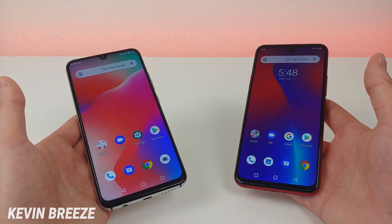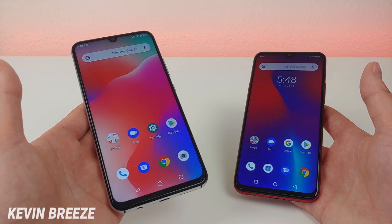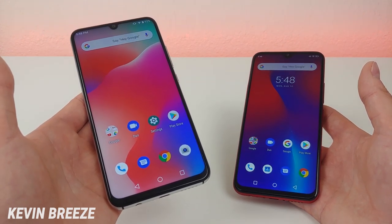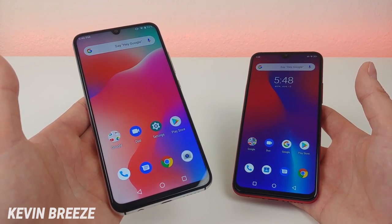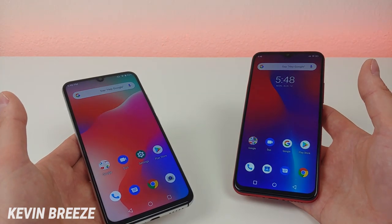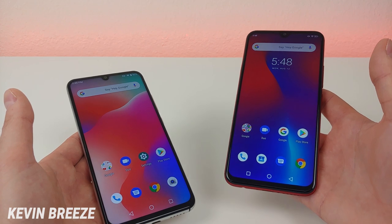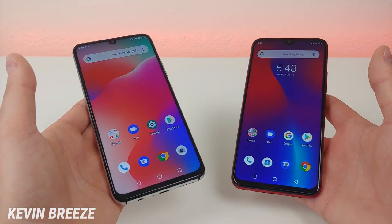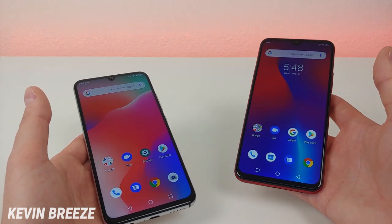Let's put them head to head. The Umidigi A5 Pro is currently available for $129.99 on Amazon, but you can actually get it at $10 off right now when you apply the coupon at checkout, so you'll be able to get this phone for $119.99, which is a really good deal. The Umidigi F1 Play is currently available on Amazon for $219.99, so this phone is $100 more expensive than the Umidigi A5 Pro, and it's definitely going to be interesting to see if it's really worth the extra money.